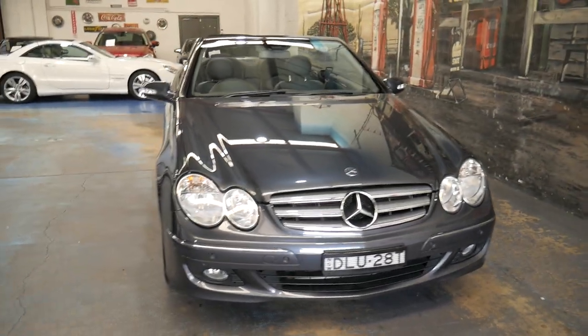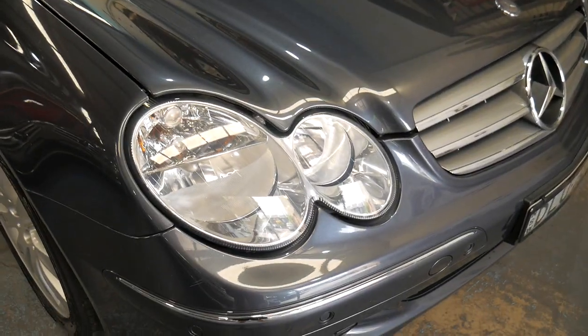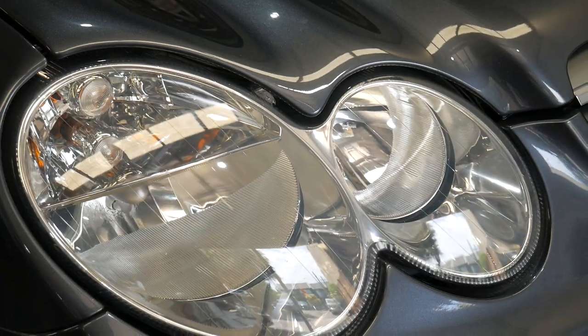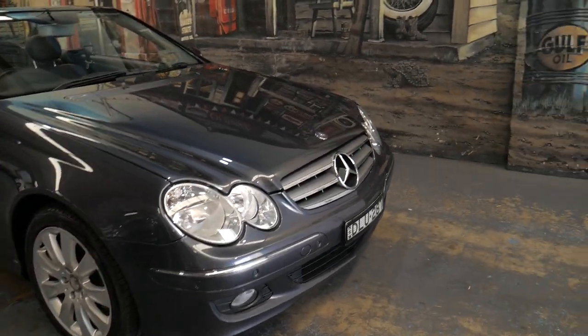It's in very nice condition, has low kilometres for its age, and has some good options. The headlights are nice and clear — it's not a car that's been parked out and baked in the sun, as you can tell by the leather and the headlights. I think it represents very good value for money.